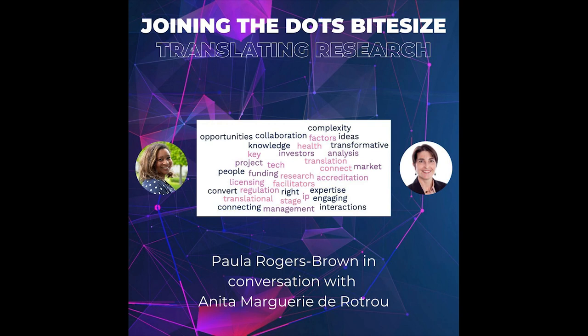If I've done my market research and I think there's something in my project that can be translated, what stage should I engage specialists like your team at OTR? Anytime — as early as possible. If you're way too early in discovery, they'll tell you and suggest you come back in a few years. They are in offices across CUH, at the Maxwell Centre, and available online. Just come and have a chat at any time.